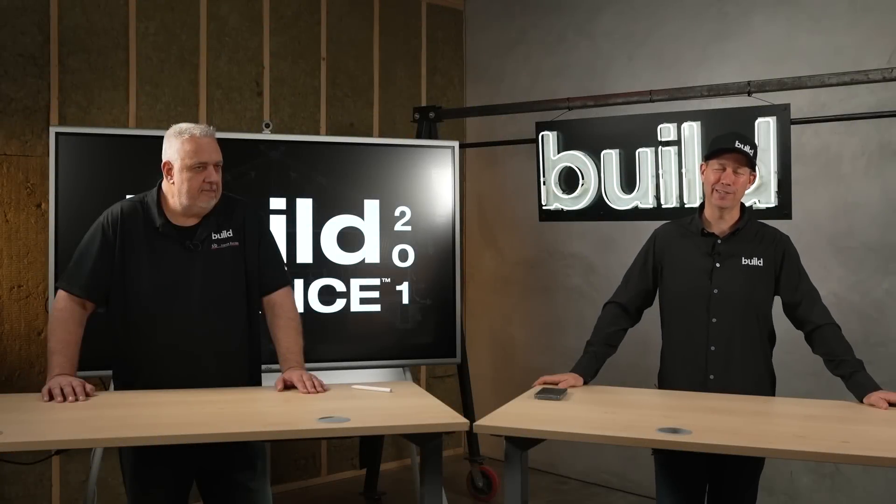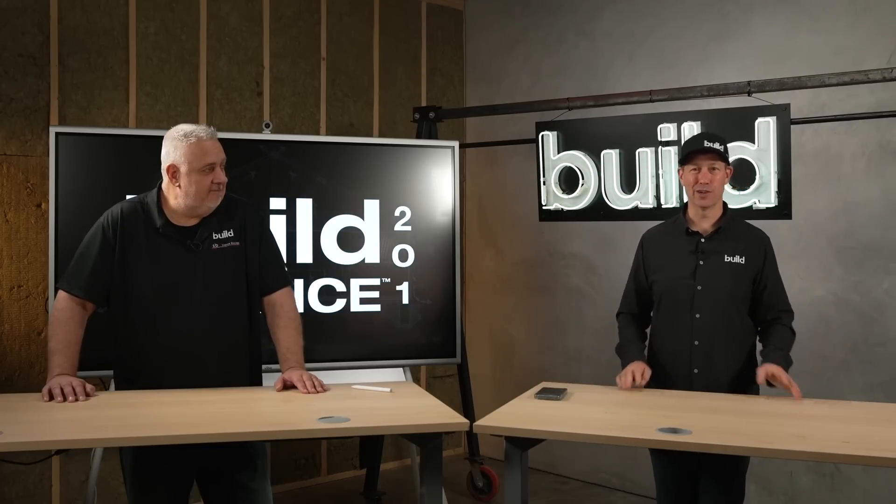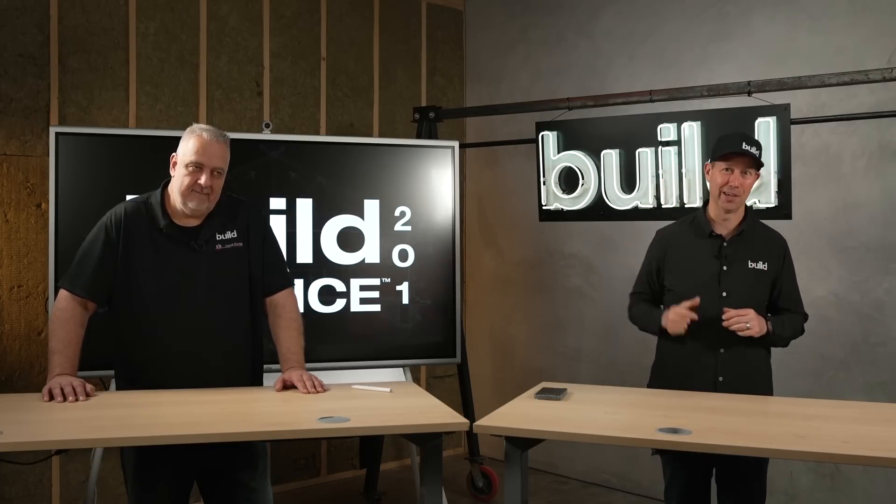All right, my friends, welcome back to Build Science 201 — Thermal Management, our fourth control layer. We've got three more videos for you in this Build Science series. What are we doing today? Continuity. Let's get going.